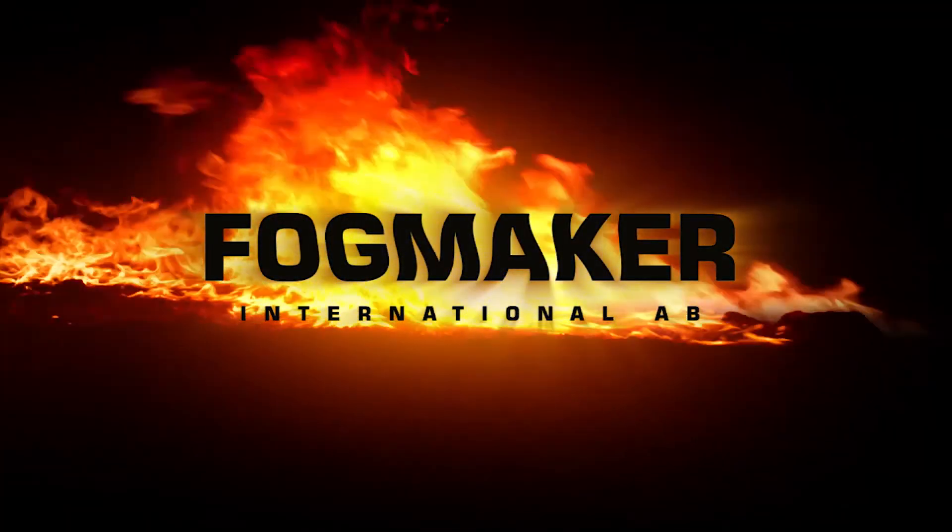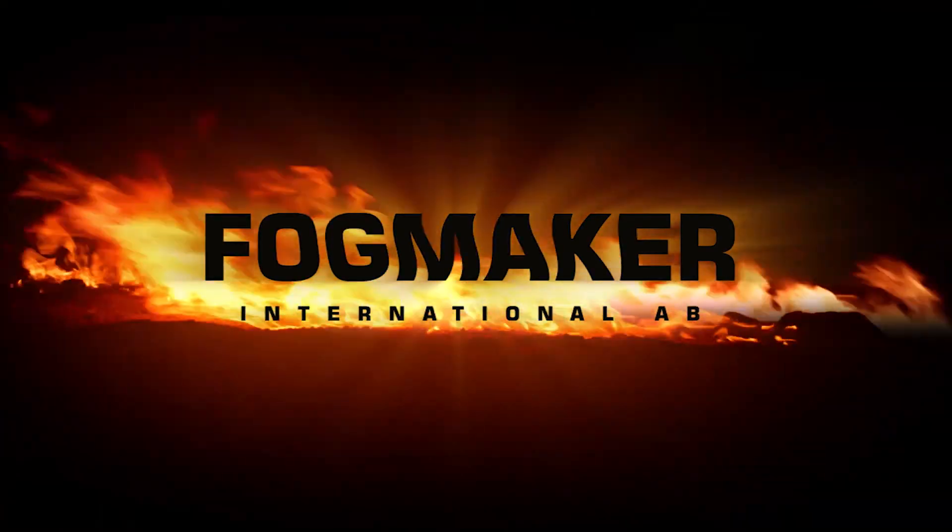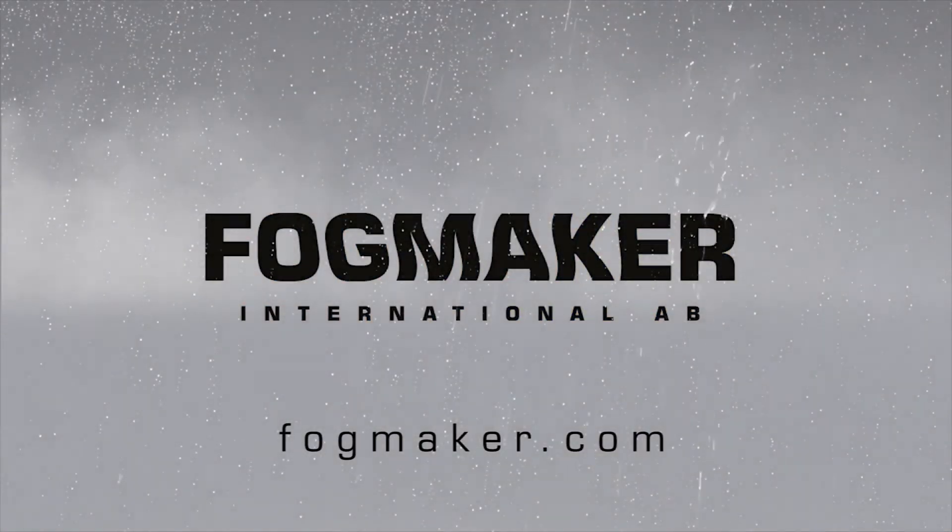Contact us today to discuss how Fogmaker can protect your equipment against engine compartment fires. Fogmaker: redefining engine fire suppression.